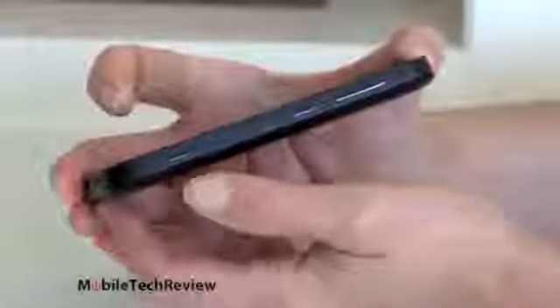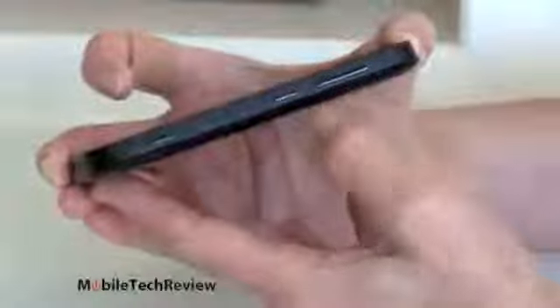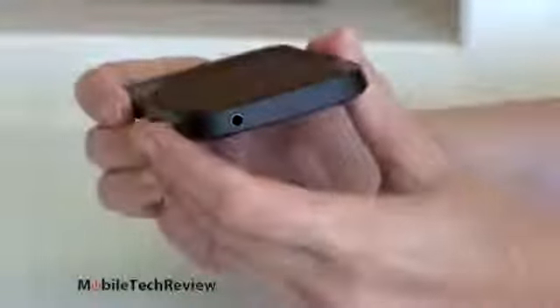Down here you have your speakers and your micro USB port. On the side we have our dedicated camera key — that's standard for Windows Phone. This is running Windows Phone 8, the latest and greatest OS. You also have your power button, your volume rocker, and up top a 3.5mm headphone jack.